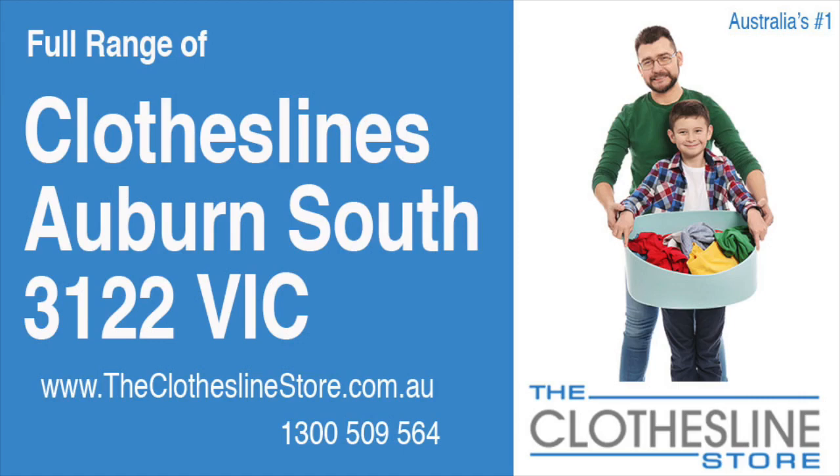Hello and welcome to the Clothesline Store. If you live in Auburn South, Victoria, postcode 3122 and are looking for a new clothesline with an installation and removal service option, we have a solution for you.